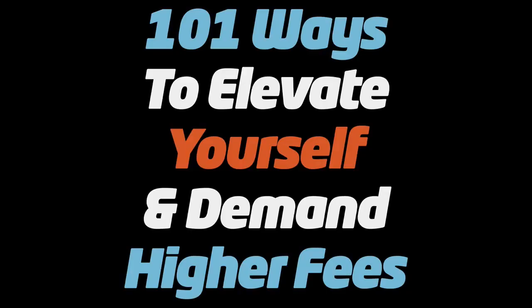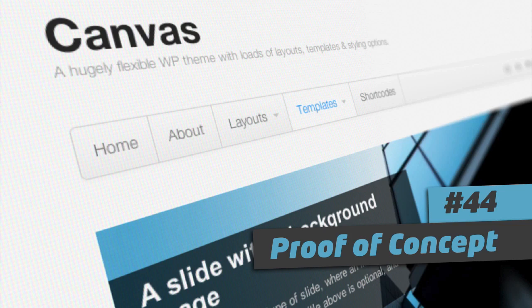G'day, I'm Troy Dean from Video User Manuals and WP Elevation and this is the 101 Ways to Elevate Yourself and Demand Higher Fees — a practical guide for WordPress consultants to start attracting better quality clients, work on better more interesting projects and get paid better fees. Now let's go elevate. Number 44: Proof of Concept.